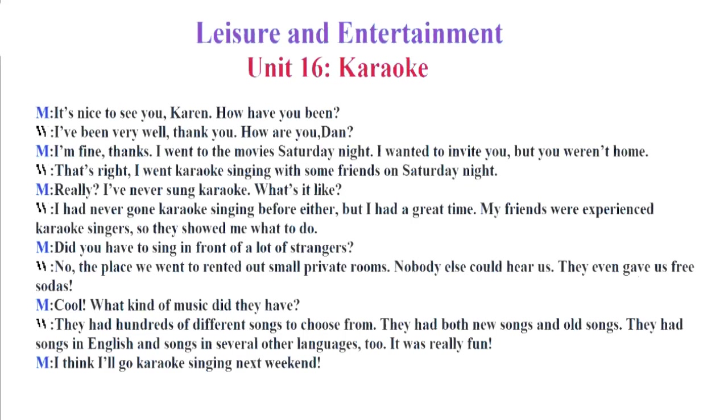Leisure and Entertainment. Unit 16. Karaoke. It's nice to see you, Karen. How have you been? I've been very well, thank you. How are you, Dan? I'm fine, thanks. I went to the movie Saturday night. I wanted to invite you, but you weren't home. That's right. I went karaoke singing with some friends on Saturday night. Really? I've never sung karaoke. What's it like? I had never gone karaoke singing before either, but I had a great time. My friends were experienced karaoke singers. So they showed me what to do.